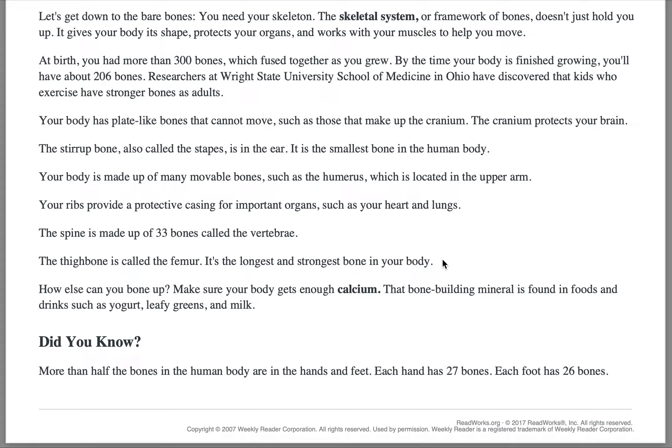How else can you help your bones? Make sure your body gets enough calcium. That bone-building mineral is found in foods and drinks, such as yogurt, leafy greens, and milk.